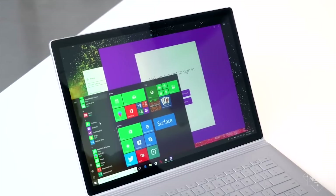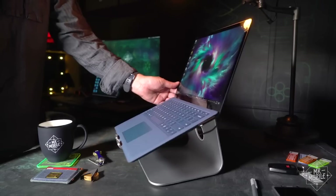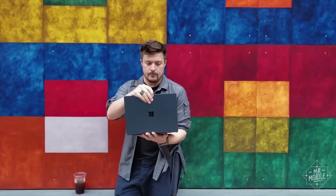It's the perfect middle ground between the Surface Book, which I think is more than most people need, and the Surface Pro, whose form factor won't be for everyone. In short, it's a wonderful Windows laptop, and it's the one I usually reach for when I'm not reviewing something else.